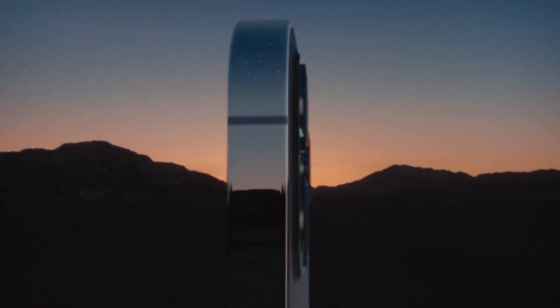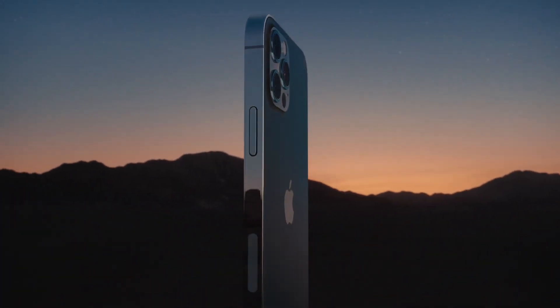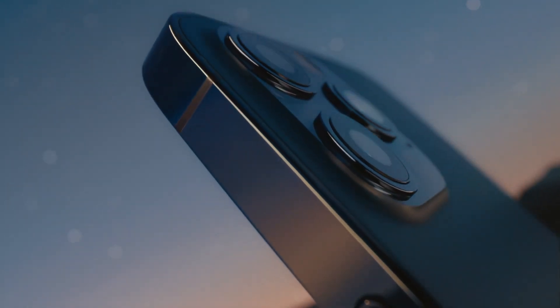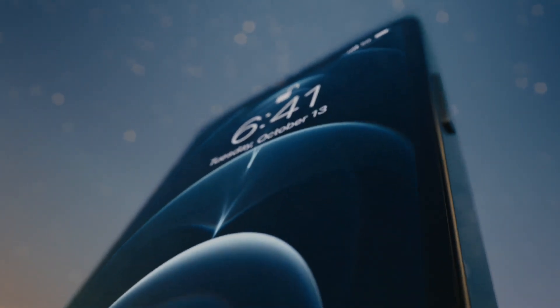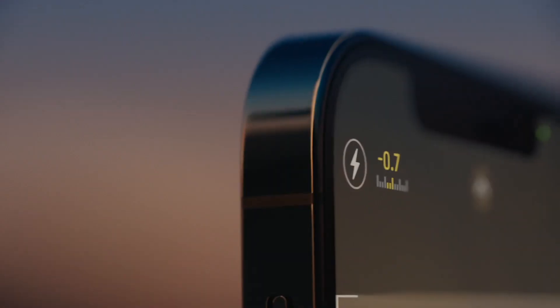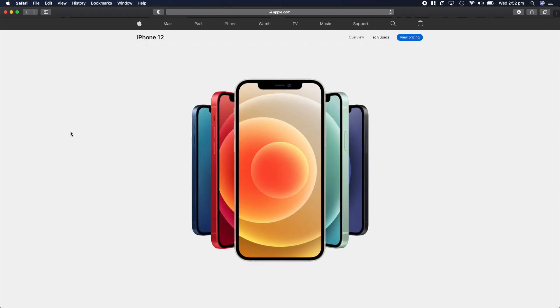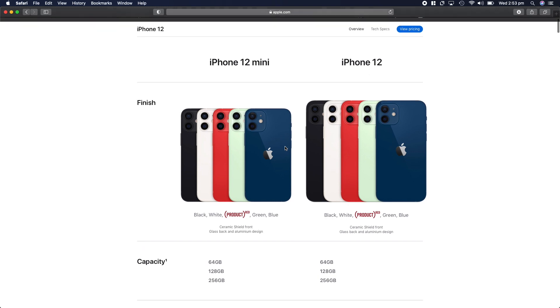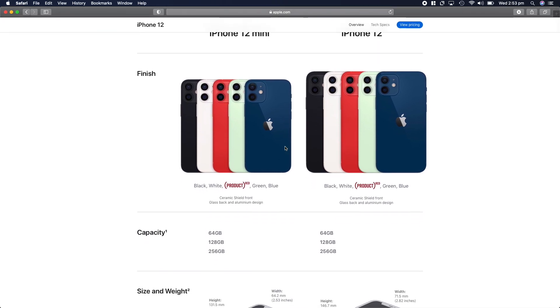The iPhone 12 Pro and Pro Max come in a stainless steel frame with four color options: Graphite, Silver, Gold, and Pacific Blue. Storage starts at 128 GB going up to 256 GB and 512 GB. The iPhone 12 comes in more vibrant colors — Black, White, Red, Green, and Blue — with 64 GB, 128 GB, and 256 GB variants available.